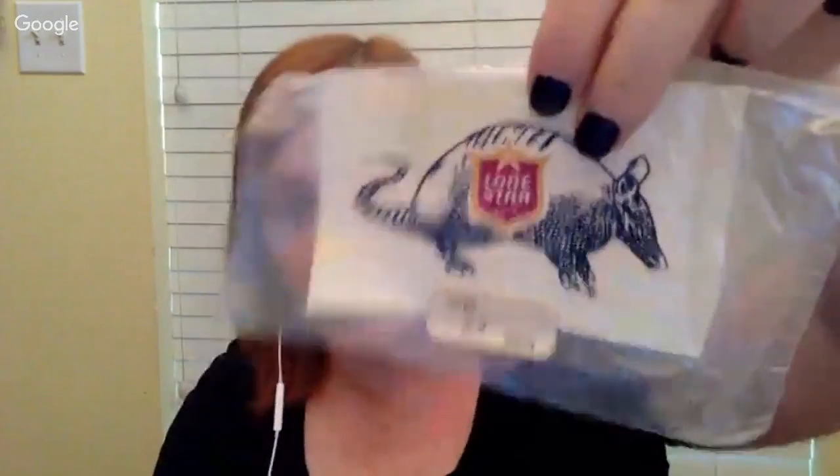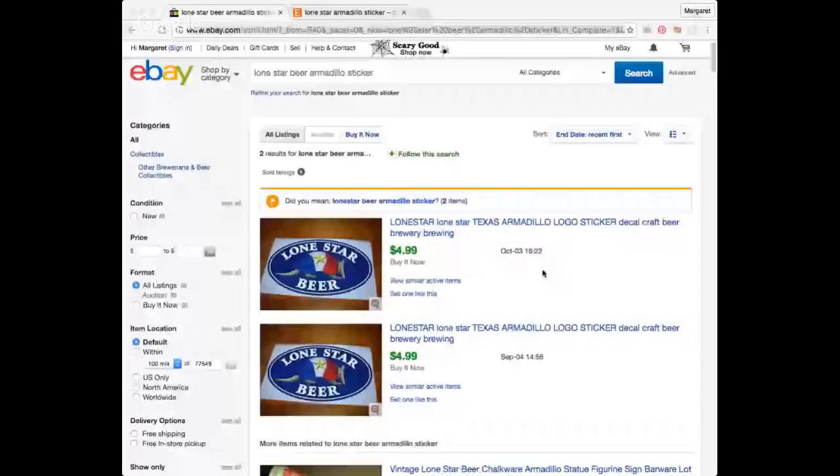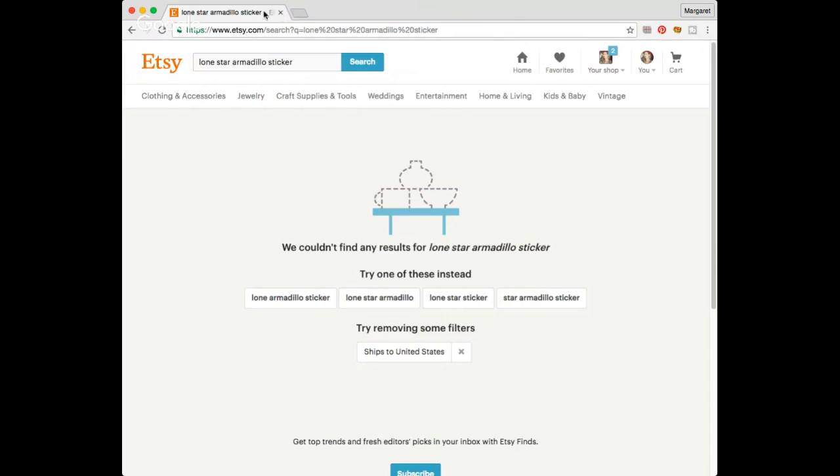At the same garage sale, I picked up a vintage Lone Star Beer Armadillo sticker — not because I thought I could get a lot for it, but just because it's an armadillo and I'm in Texas. I paid $8 for everything at that garage sale. The solds on eBay are for the more current Lone Star Beer stickers, not vintage ones. I'm still thinking I could put $7.99 on him — he's not on Etsy either, but people collect Lone Star Beer stuff.